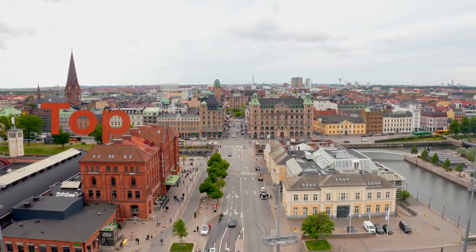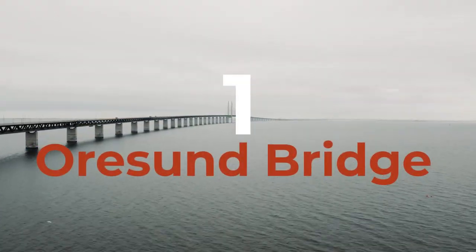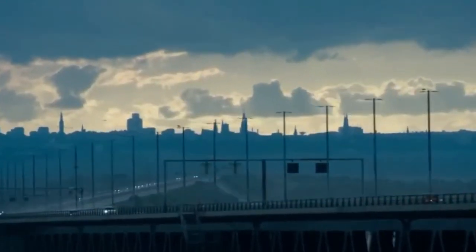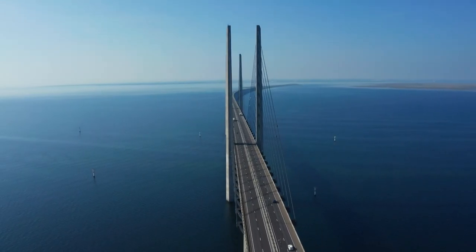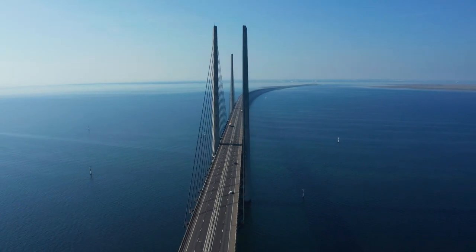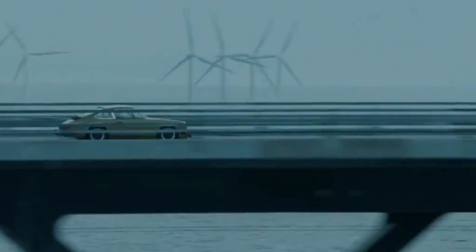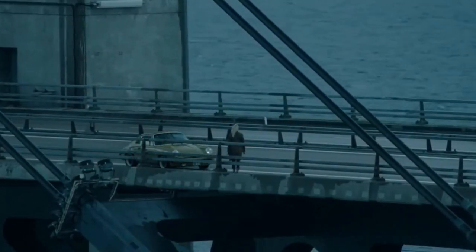First, we're going to talk about the top attractions in Malmo. Number 1: Orsund Bridge. The beautiful Orsund Bridge can be reached in about 15 minutes by car from Malmo's downtown. This beautiful bridge, which took decades to construct and has been recognized all over the world since it opened in 1999, has become even more infamous as the subject of the critically acclaimed Danish-Swedish TV serial, The Bridge.